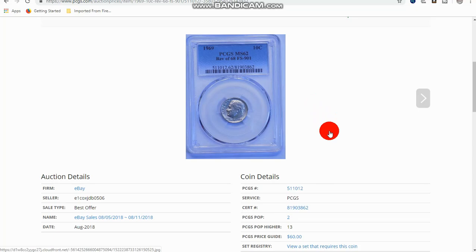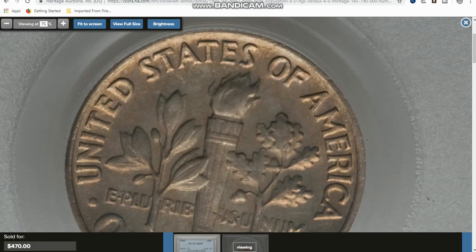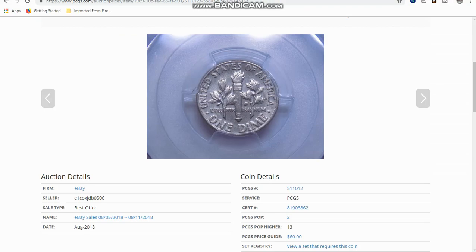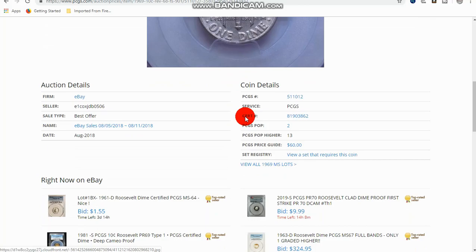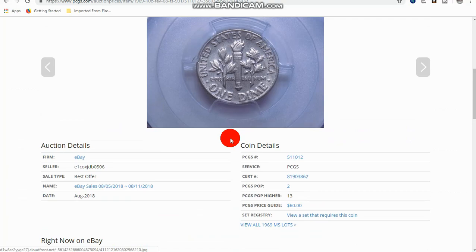Here's one that might surprise some of you. This one is actually a 1969 with a reverse of 1968 — this is the FS-901. Now the 1970 is also known for a reverse of 68 as well. What you're looking for is actually a proof reverse. You see these lines that are in the torch flames? When you look at a normal one, they're not very pronounced. But see this is the proof reverse — you can really see those lines; they're just heavier. When you see that on a 1969 or 1970 Roosevelt dime, then you have the reverse of a 68, basically a proof reverse. As far as values, price guides have this one at $60 graded MS-62.